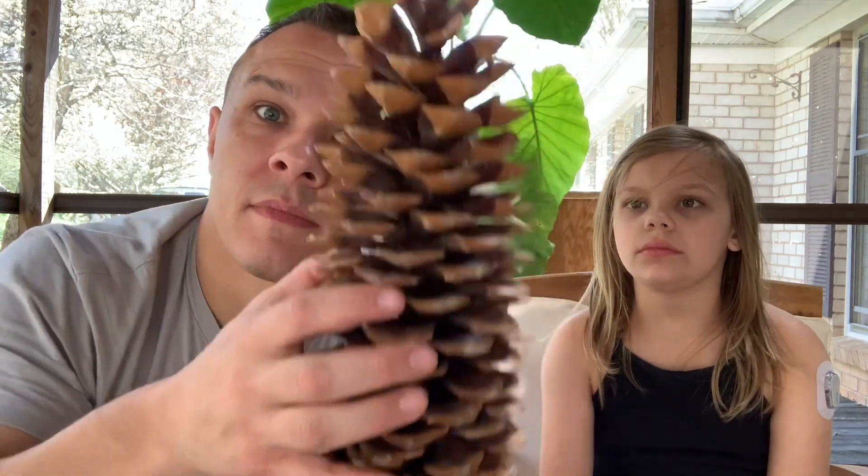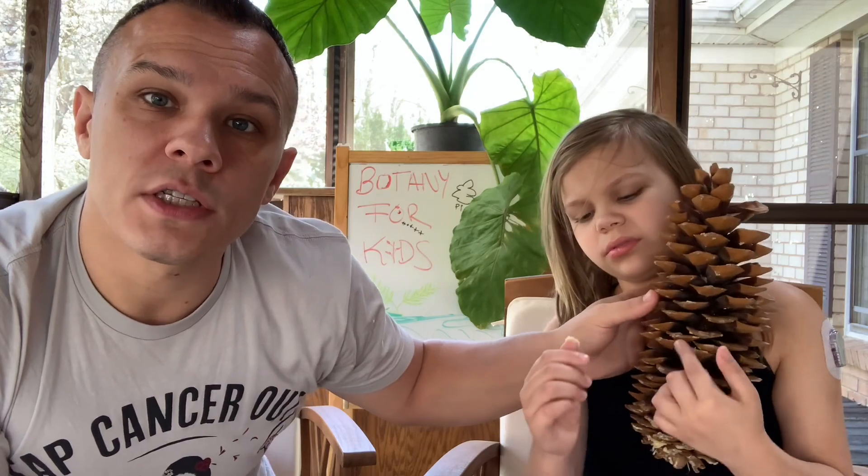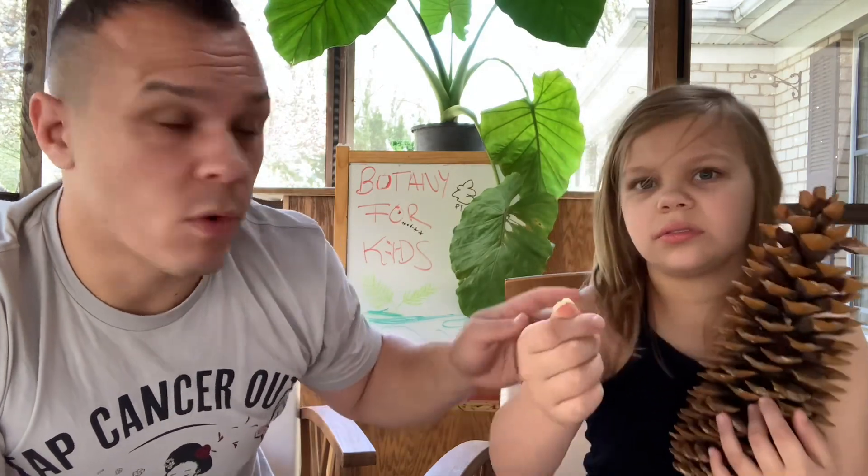So conifers are evergreens that also have naked seeds inside of cones. Now, this is a girl cone. You've probably seen lots of girl cones before. This is a cone from a sugar pine, which is the largest, the longest pine cone in the world right here.